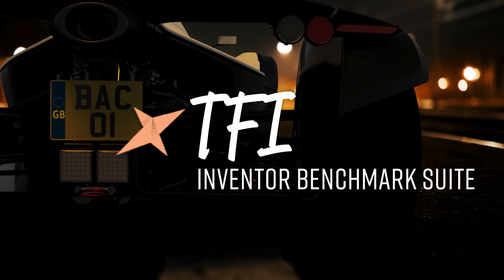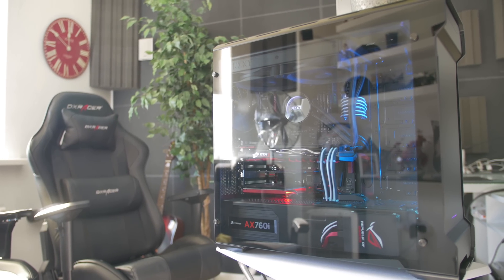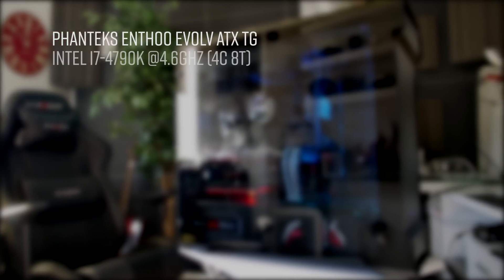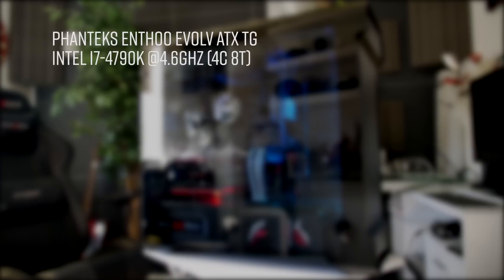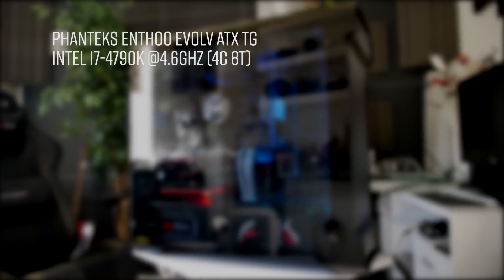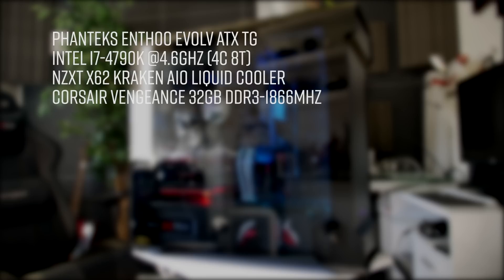The specs of the systems. My system is inside the Phanteks Enthew Evolve ATX tempered glass case. The CPU is the Intel i7-4790K, Devil's Canyon CPU — four cores, eight threads, clocked at 4.6 GHz. On top of the CPU is the NZXT Kraken X62 all-in-one liquid cooler. For the RAM, it's got 32 GB of Corsair Vengeance DDR3, clocked at 1866 MHz.